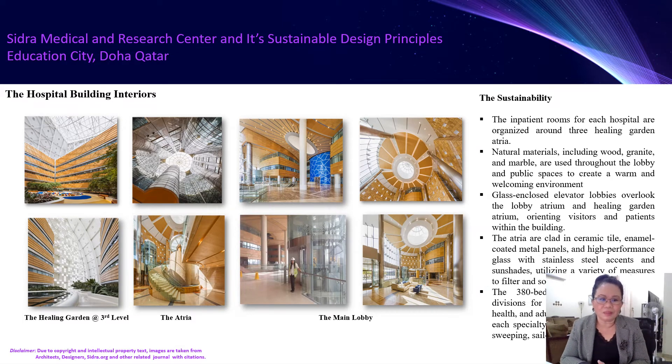You can see the hospital building interiors. I have focused on presenting the sustainable aspects due to the materials used and applied — natural materials including wood, granite, and marble stone are used throughout the lobby and public spaces to create a warm and welcoming environment. The glass-enclosed elevator lobbies overlook the lobby atrium and the healing garden atrium, orienting visitors and patients within the building. The atria are clad in ceramic tile enamel-coated panels and high-performance glass with stainless steel accents and sand shades to filter and soften strong sunlight.